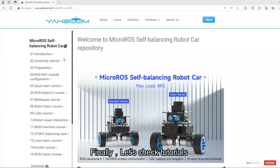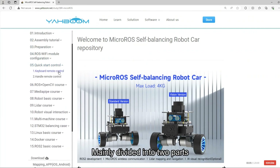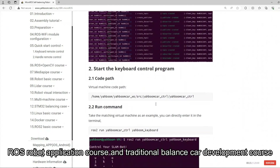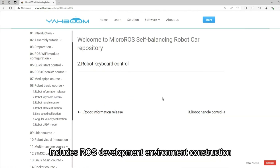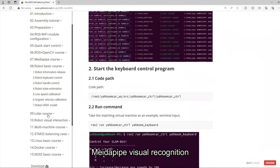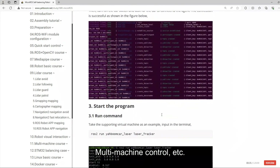Finally, let's check the tutorials. Yahbong provides many tutorial materials for this robot car, mainly divided into two parts: ROS robot application course and traditional balance car development course. The ROS robot application course includes ROS development environment setup, ROS plus OpenCV image processing, MediaPipe visual recognition, robot control, SLAM mapping navigation, AI visual interaction, and multi-machine control.